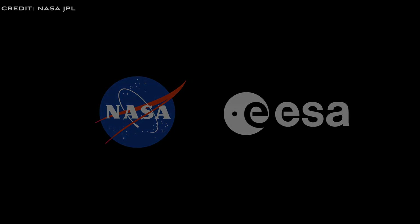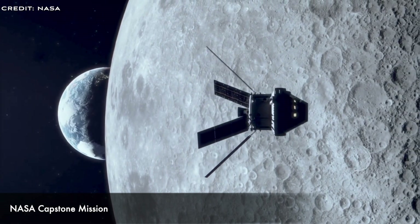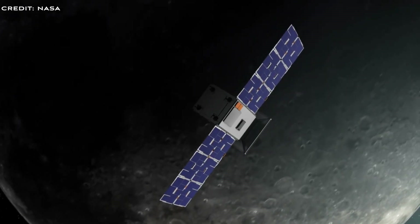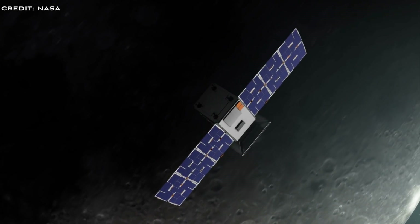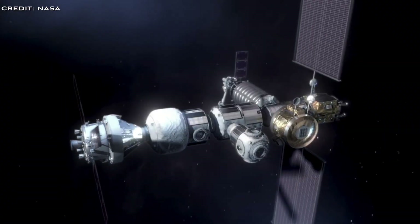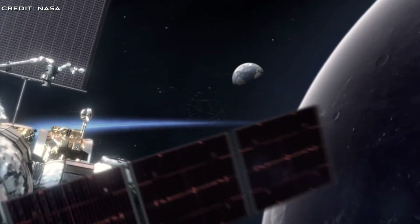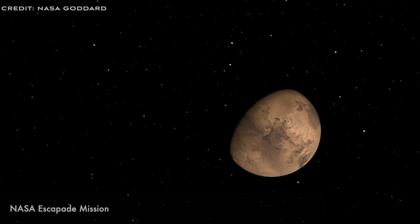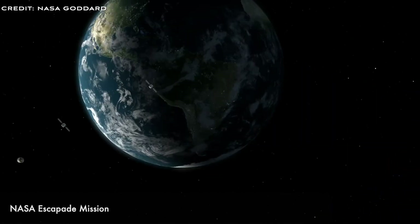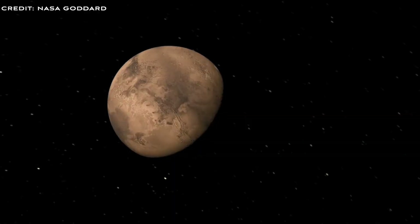Rocket Lab's proposal would return samples as early as 2031 and for under $2 billion. Rocket Lab does have some experience with interplanetary missions, as they were involved in NASA's Capstone Lunar mission and the upcoming Escapade mission to Mars. Rocket Lab's CEO Peter Beck said: "Rocket Lab has been methodically implementing a strategy for cost-effective planetary science in recent years, making us uniquely suited to deliver a low-cost, rapid Mars sample return. We've demonstrated this strategy by delivering a NASA mission to the Moon, enabling rendezvous and proximity operations in orbit, successfully re-entering a capsule from orbit to Earth, delivering two spacecraft to NASA for a Mars mission, and much more. We look forward to bringing our proven capabilities together to deliver a compelling, innovative mission solution that puts Mars rocks into the hands of scientists sooner."